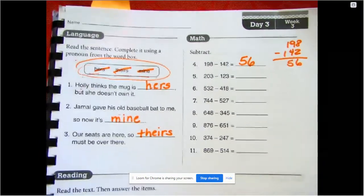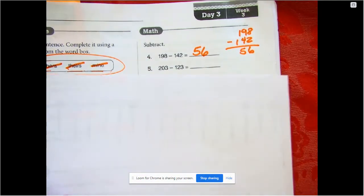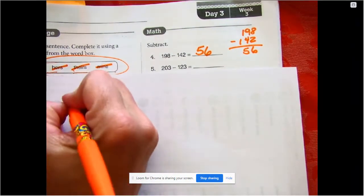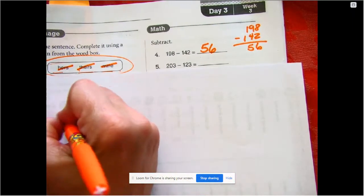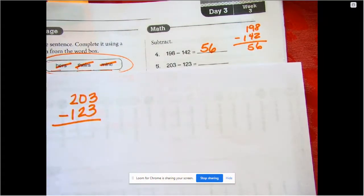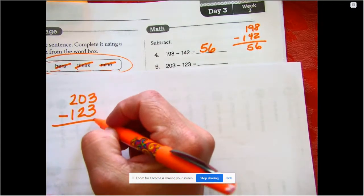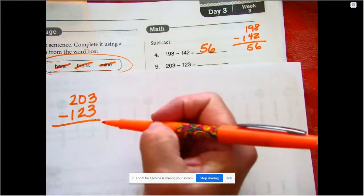Now going over to our subtraction page. We're probably going to need a little scratch paper — I'm going to grab a piece for myself. Let's do the first one: 203 minus 123. Stack them so the largest number is on top. We always start on the right corner, which is the opposite of reading — in math we go from the smallest place value to the largest.